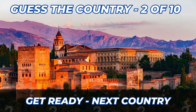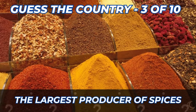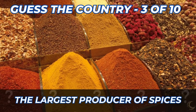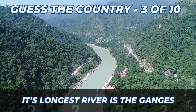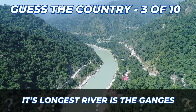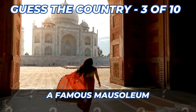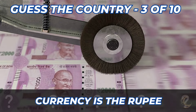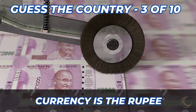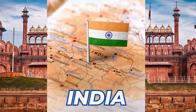Let's try and guess the third country. The largest producer of spices. Origins of snakes and ladders trace back to this country. Its longest river is the Ganges. A very famous mausoleum. The currency is the rupee. Here's the answer — it's India.